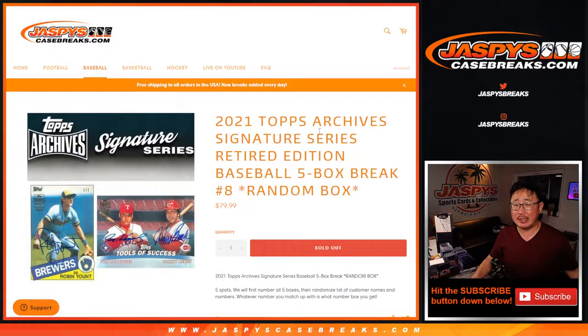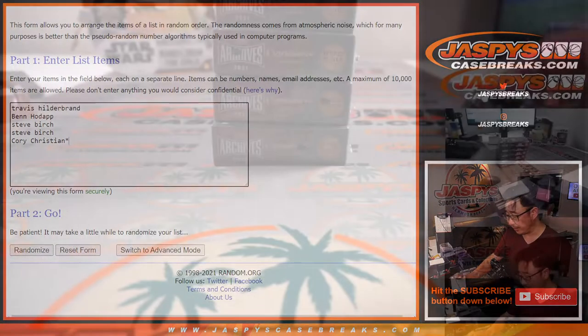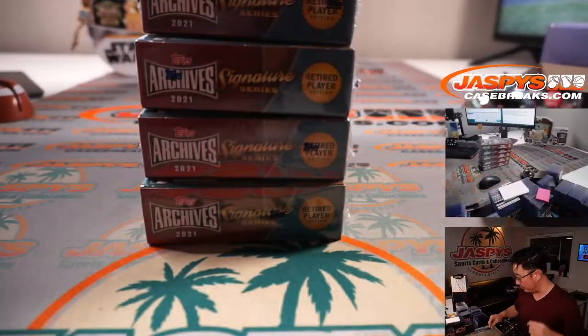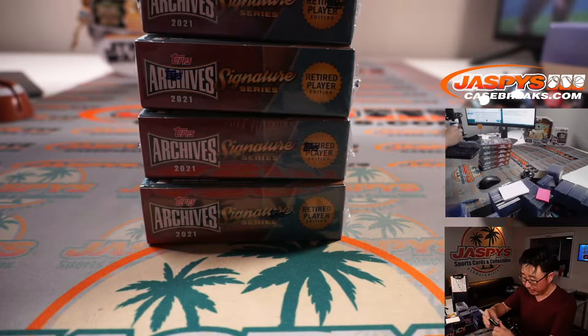Hi everyone, Joe for Jaspi's CaseBreaks.com coming at you with 2021 Topps Archive Signature Series Baseball Retired Player Edition. Five box random box break number eight. Big thanks to Travis, Ben, Steve, and Corey for getting in on this one. Here are the final five boxes of the case that we popped open yesterday. Brand new release just dropped yesterday.